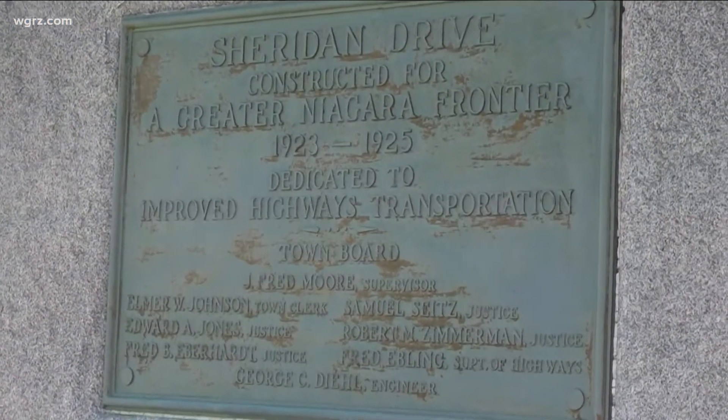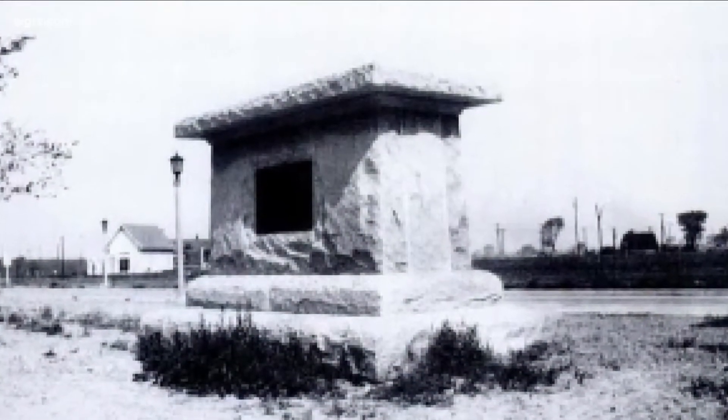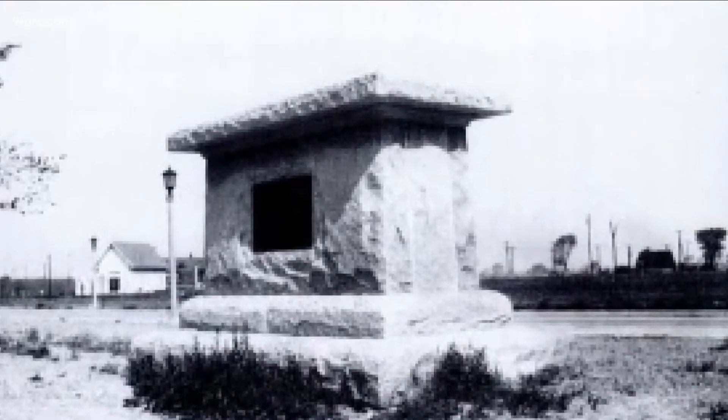The reality is that it was supposed to be much bigger. It was supposed to have a larger-than-life statue of General Sheridan on horseback atop the base — plans that were scrapped halfway through. They had these plans, they started, they built the base of the monument, and then taxpayers said, why are we spending all of this money on a rural highway through what was basically farmland?